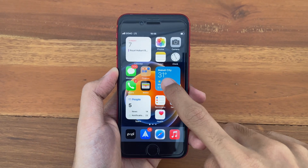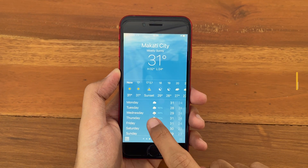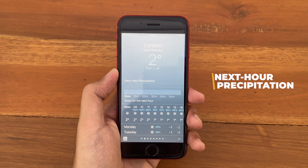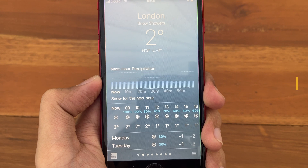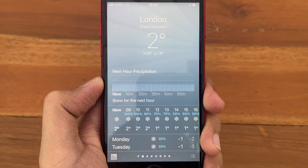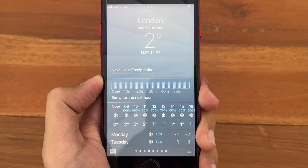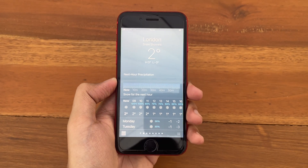The next change is inside the Weather app. On some locations, we get next hour precipitation information. Like right here in London, we have the forecast for the next hour displayed at the top. Hopefully in the future, Apple will release the complete list of all supported locations.